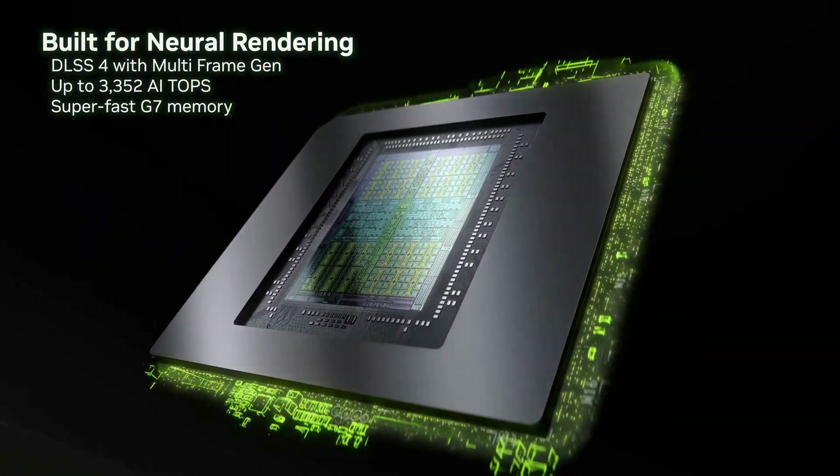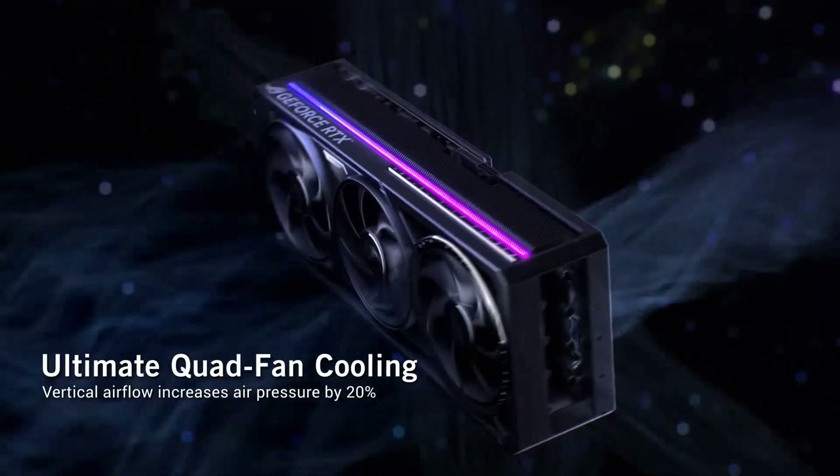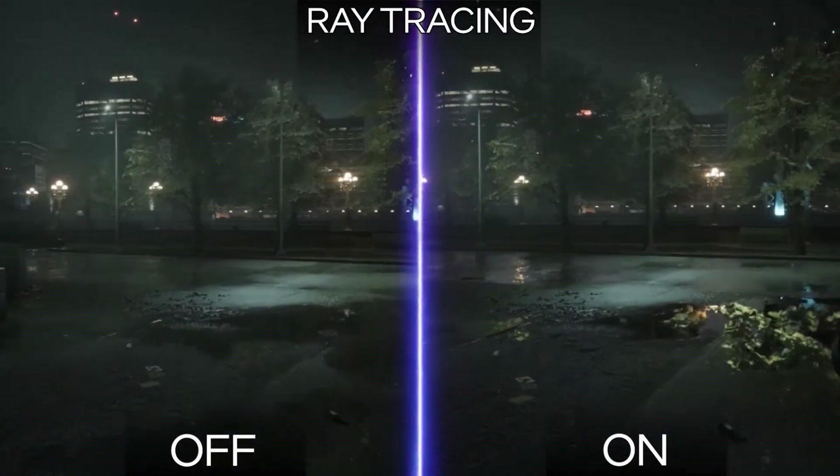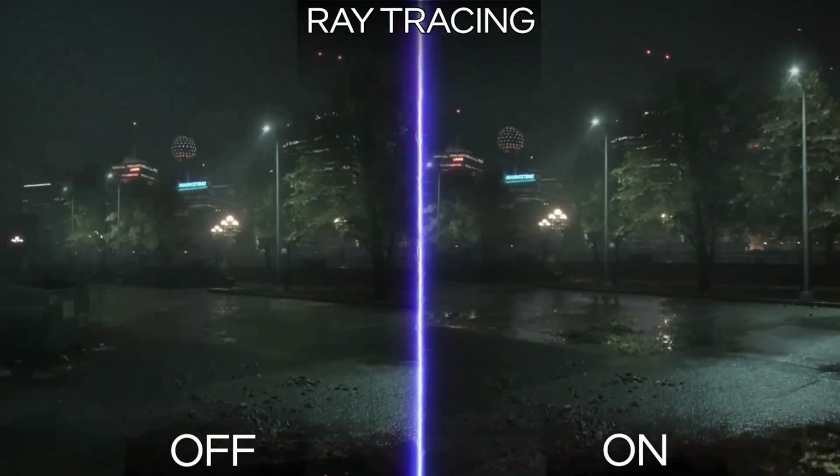So today we're cutting straight through the noise. Based on extensive real-world benchmarks, power measurements, and game testing, these are the five graphics cards that actually matter this year. Let's get into it.